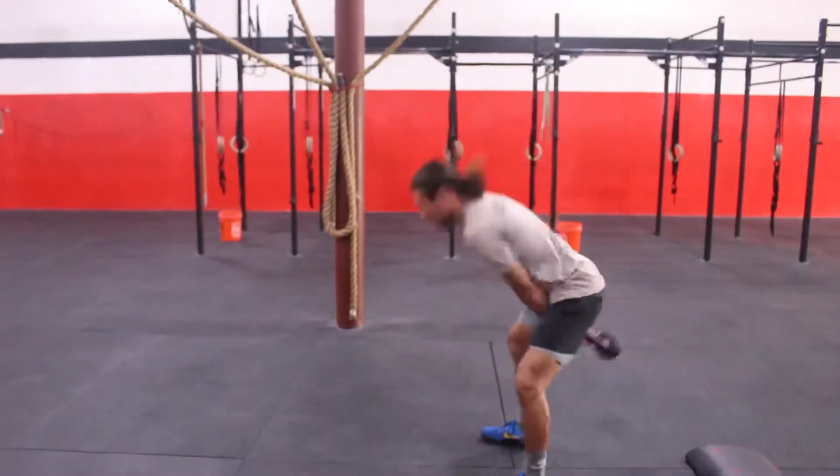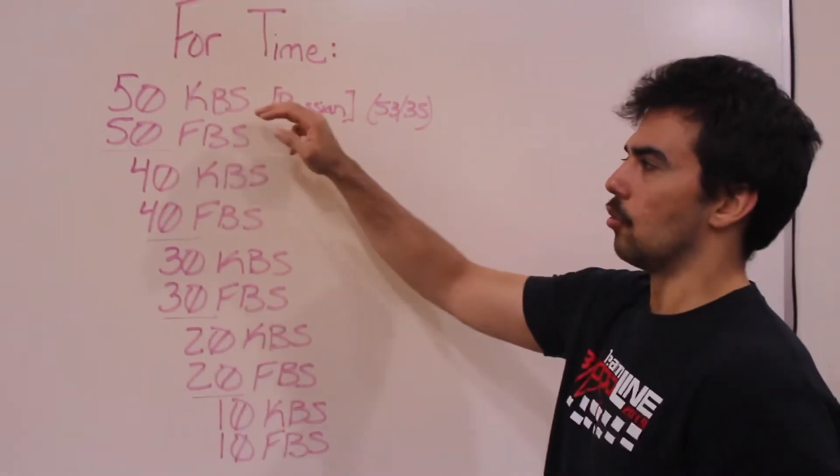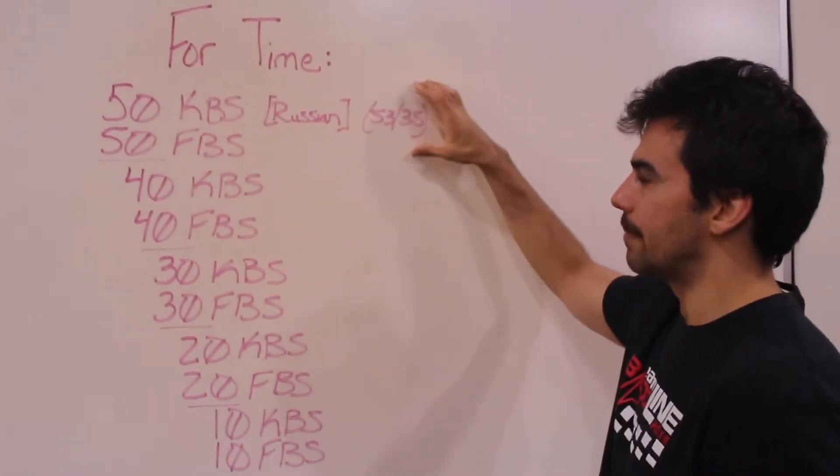Hey everybody, your at-home equipment workout for Tuesday, May 12th is as follows. This is for time. You're going to start with 50 Russian kettlebell swings — prescribed weight for men 53, for women 35.